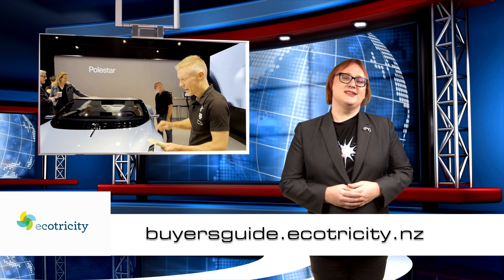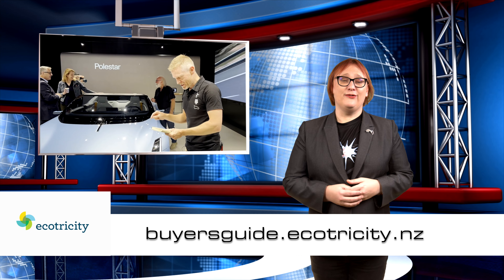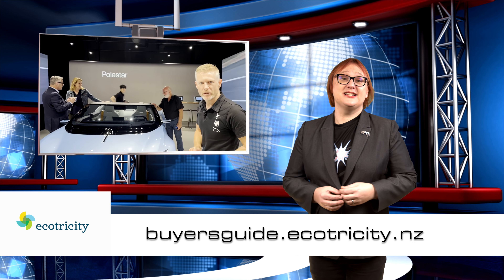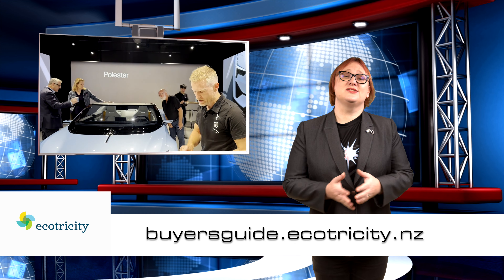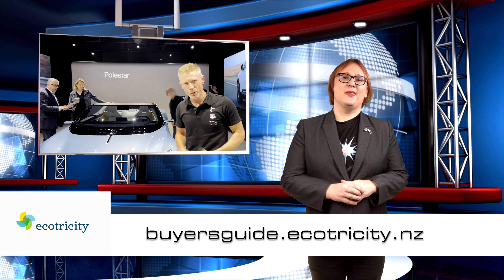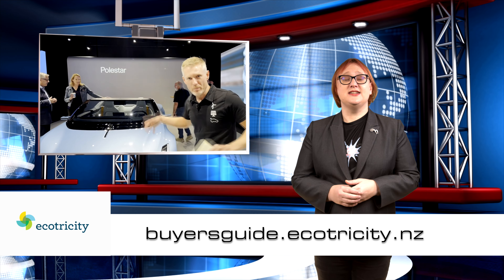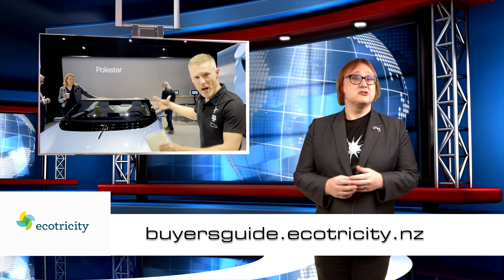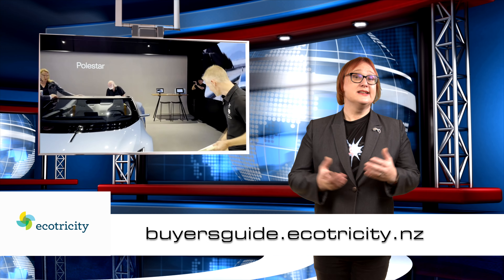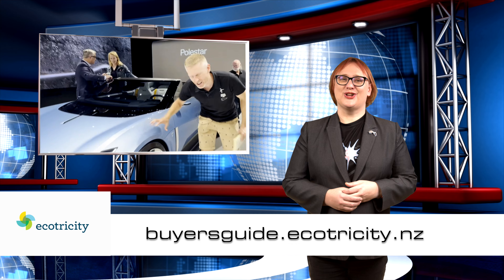Before we get to the last two stories, a quick question: are you in the market for a new EV? Because if you are and you live in Aotearoa, you should check out our very own buyer's guide at ecotricity.co.nz. It is packed with all the information you need to pick a car that's right for you, including details about incentives, charging providers, and how to get charging at home. Follow the link below and start that journey today.